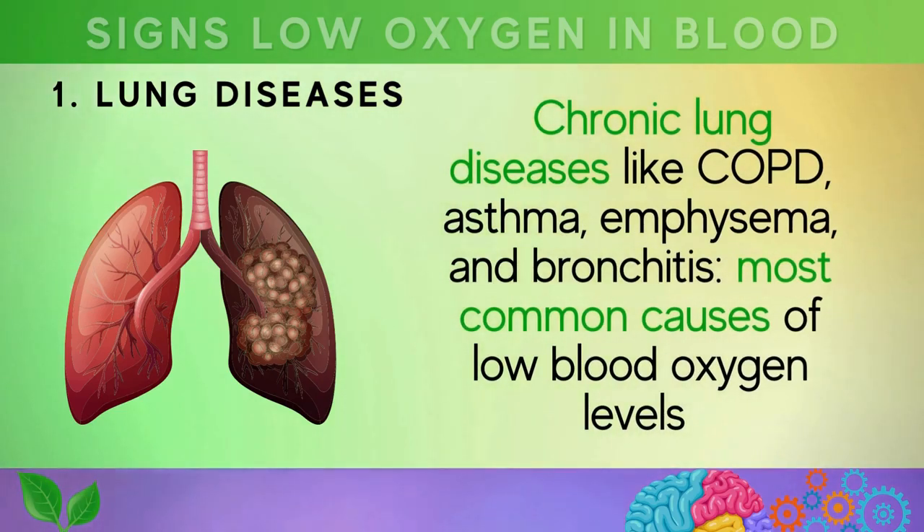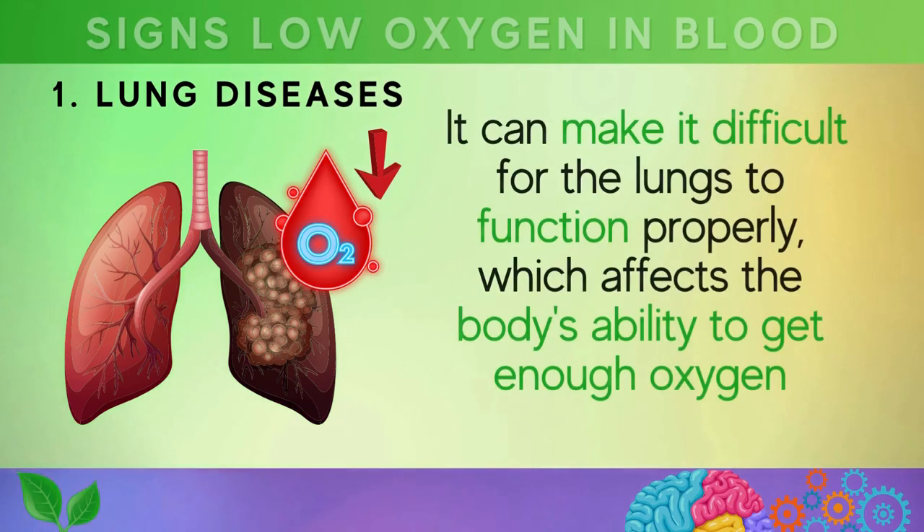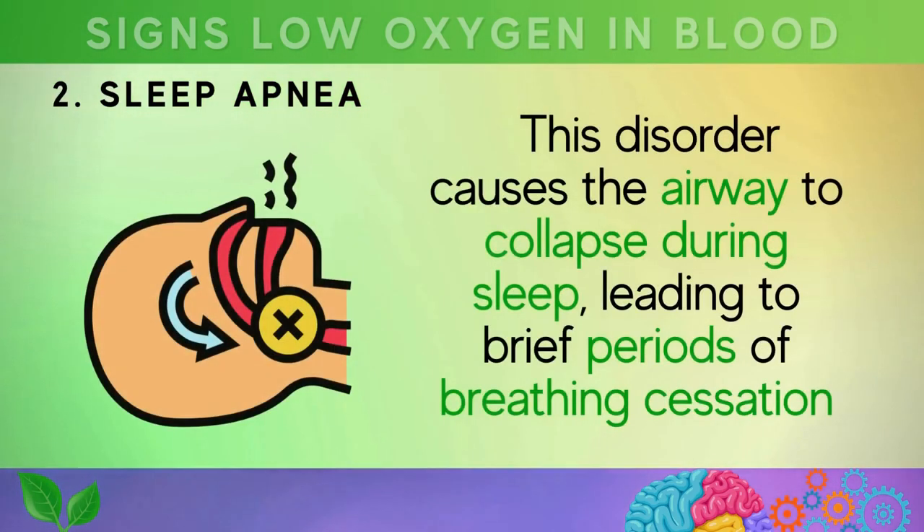The first cause is chronic lung diseases like COPD, asthma, emphysema, and bronchitis — some of the most common causes of low blood oxygen levels. These conditions can make it difficult for the lungs to function properly, which affects the body's ability to get enough oxygen. The second cause is sleep apnea, a sleep disorder that causes the airway to collapse during sleep.